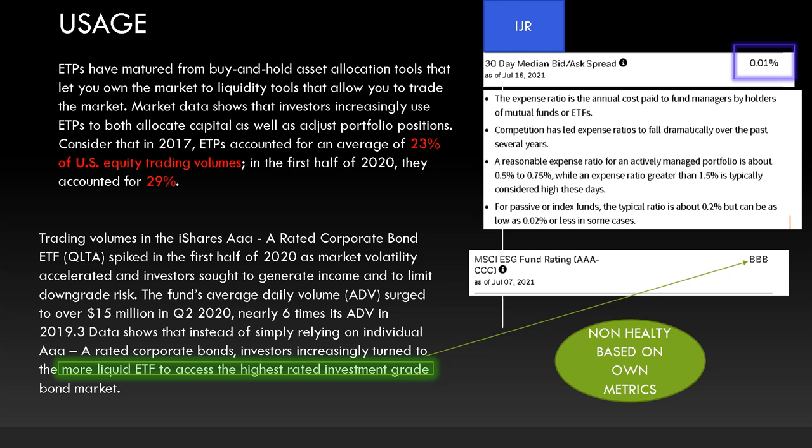The first metric is usage. ETPs have matured from buy-and-hold asset allocation tools to tools that allow you to trade the markets. Market data shows that investors increasingly use ETPs to both allocate capital and adjust portfolio positions. In 2017, ETPs accounted for an average of 23% of U.S. equity trading volume, and by the first half of 2020, that rose to 29%. I can only imagine it has climbed higher since then.